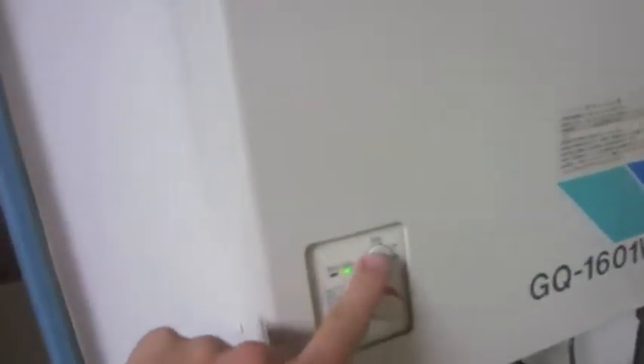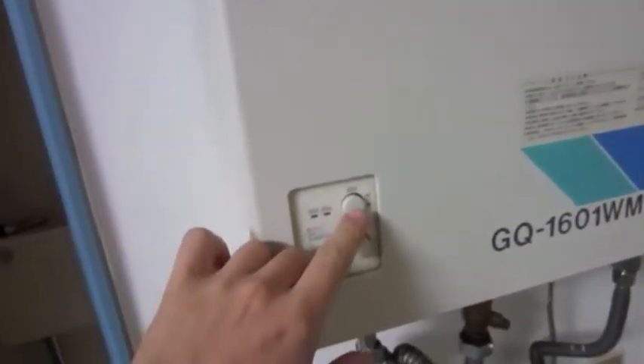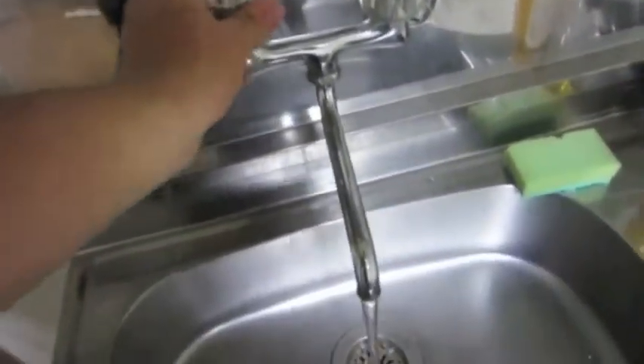This is my water heater. When I want to use it — oh, it's turned on, should have turned it off, but oh well. If I'm not using water, it doesn't actually heat water, it just stays ready. So when I want to use it, I press this button, then I can control the heat on here, turn it on, and the water comes out warm pretty quickly. You can hear it turning on. So I'll turn it off for now.